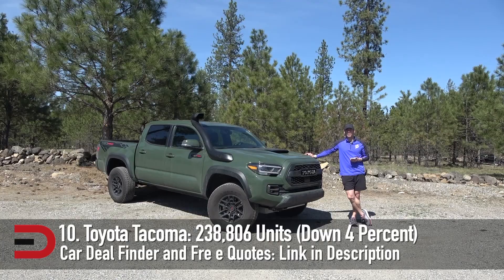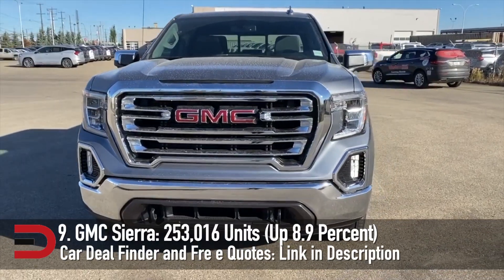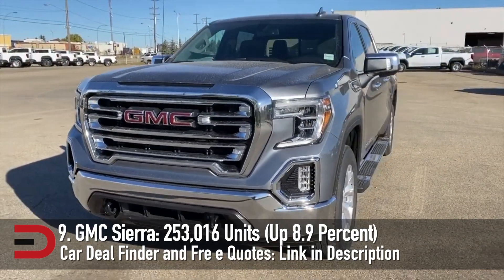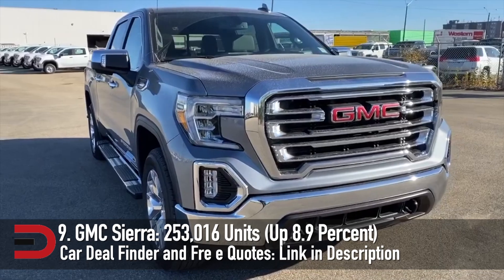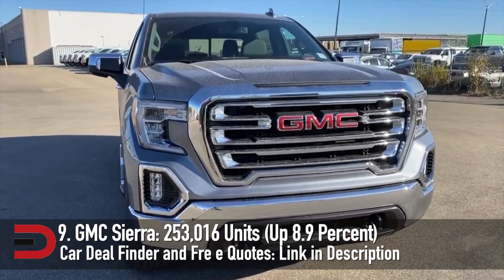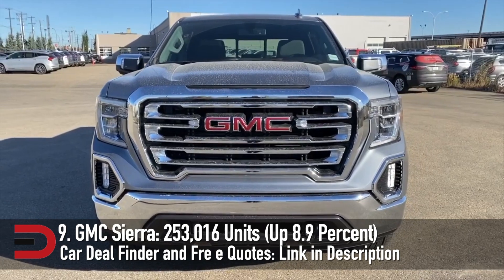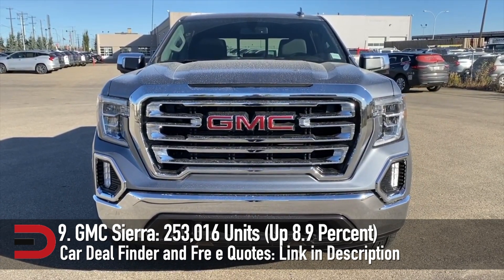At number 10, the Toyota Tacoma — 238,806 vehicles sold, down just 4%. At number 9, the GMC Sierra with 253,000 vehicles sold, up 8.9%. General Motors reports sales numbers for the Sierra 1500 and Heavy Duty both separately and together. However, Ford and Ram only offer the total for all variants. For easier comparison, the numbers mentioned are the sum for all available models.